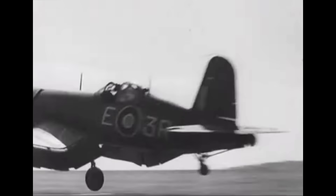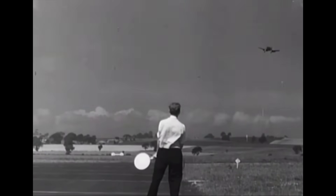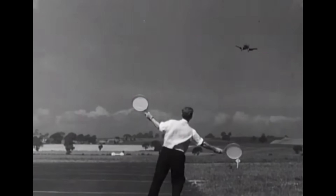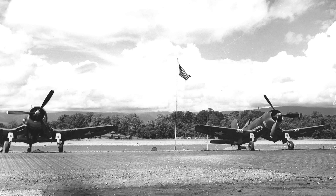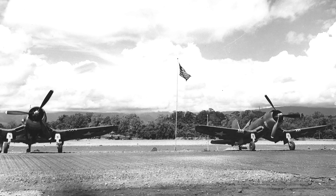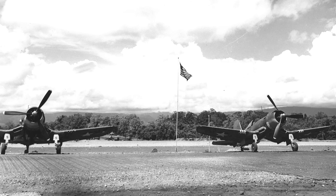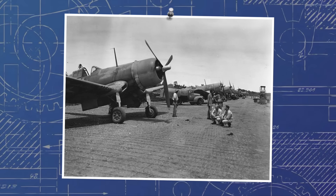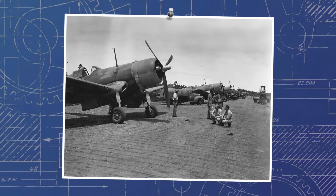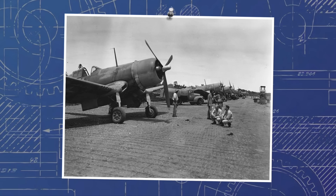The US Navy had conducted deck trials back in 1942 and concluded that the Corsair handled in a way that made it inherently unsafe for carrier operations. Instead, they gave it to land-based US Marine Corps squadrons, who used it for the first time in combat at Guadalcanal in February 1943 — but not before it had acquired the nickname 'Ensign Eliminator' for its unforgiving handling. It was not accepted for service on American carriers until April 1944.